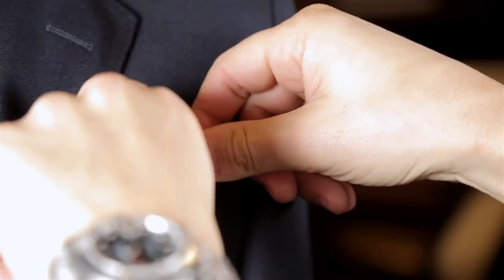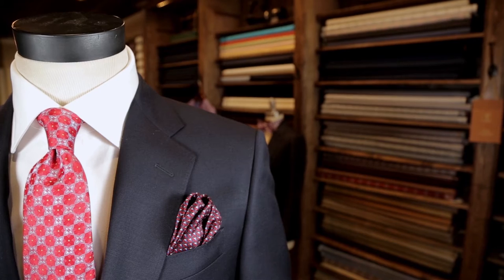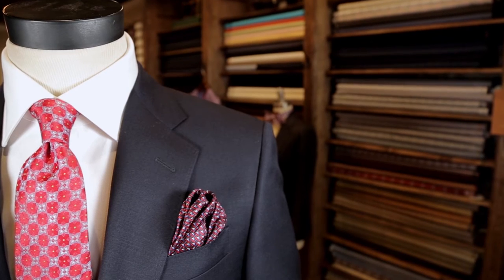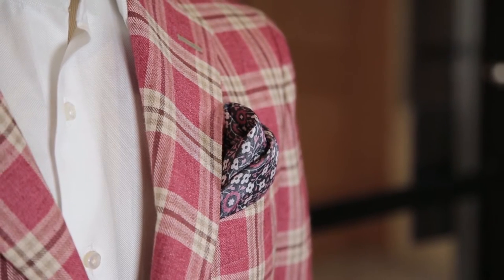A tasteful pocket square tucked into a suit jacket's breast pocket can add a pop of color to any suit. For each suit, you should own three pocket squares, especially if you are just getting started with your wardrobe. You should own silk and solid cotton pocket squares. Beyond that, the tastefulness of your choices will reflect your personality, so go have some fun.